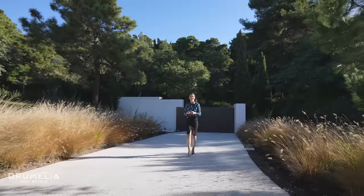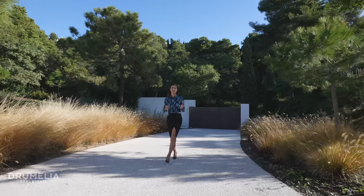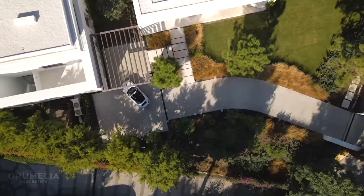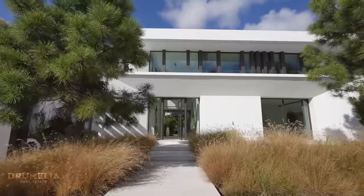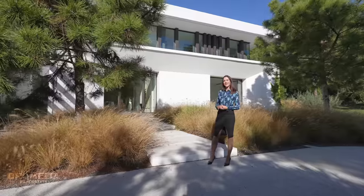As we approach the house from the driveway, there is a carport on the left side. The current owners left it open but it can potentially be closed and transformed into a garage for two cars, leaving some space here for guest parking. The back side of the building really reminds me of Villa Kulinan in Zagaleta, and no wonder since it's the same architect.